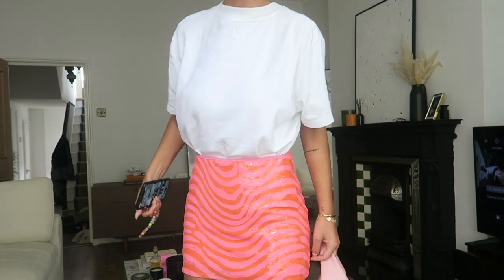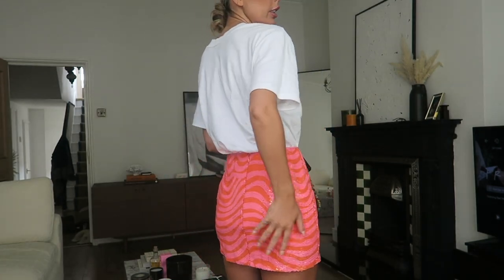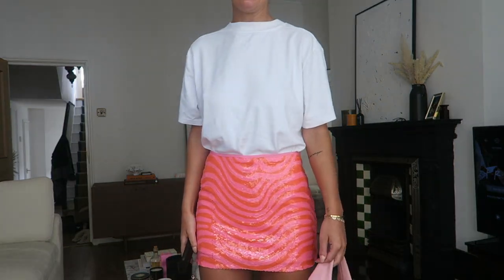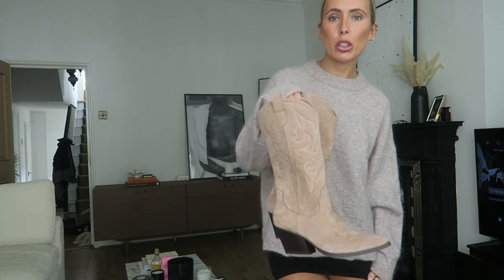Look how beautiful this skirt is — I don't know if it'll come across on camera. I feel like this is the perfect mini skirt for party season; the colours are insane. I've paired it with my Prada platforms and my By Far bag and just a basic white tee, but it would also look great with a white shirt. I need to go dancing immediately — this is my new favourite skirt.